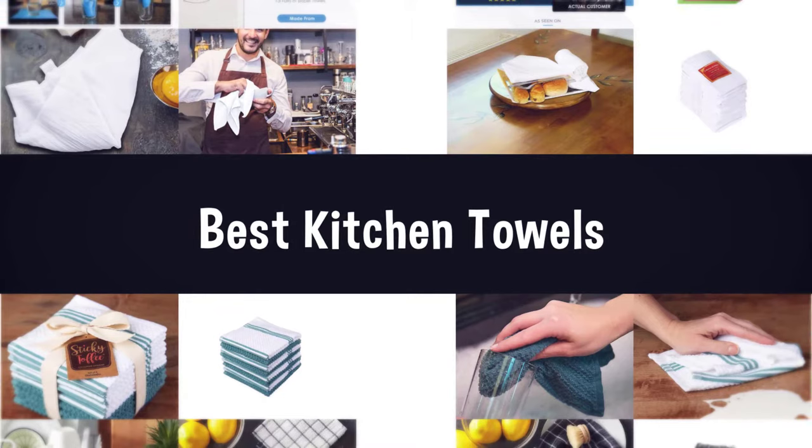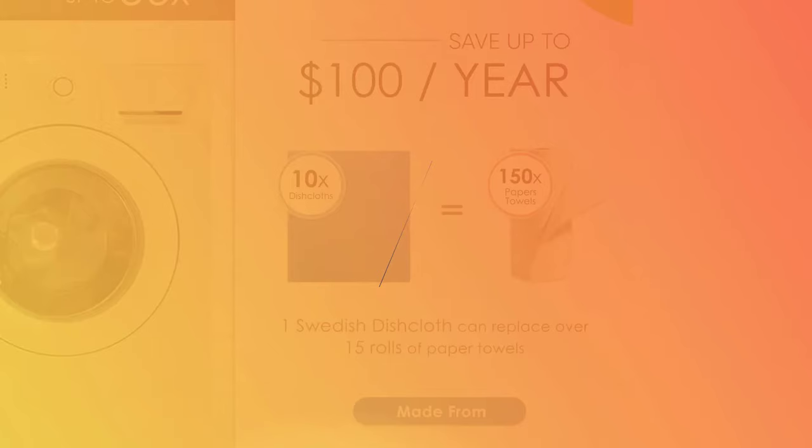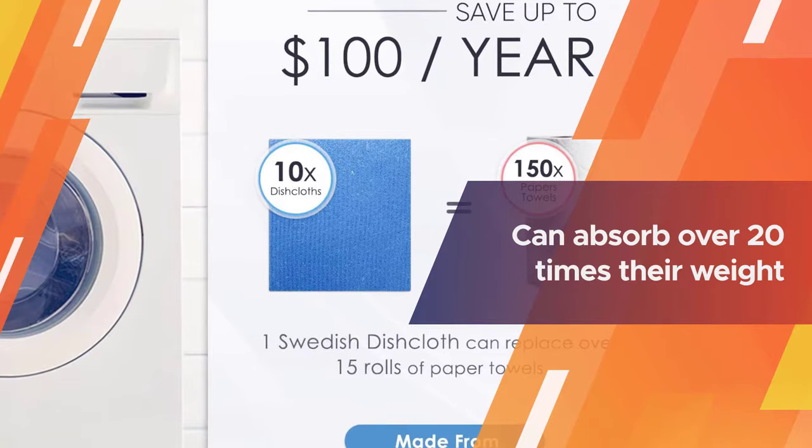If you are looking for the best kitchen towels, here is a collection you have got to see. Number one: most popular Swedish dishcloth cellulose sponge cloths. These sponge cloths each have different textured sides — one with crisscross stitching and one with linear stitching — for serious absorbency and durability. They're designed to combine elements of traditional hand towels with those of cellulose sponges.